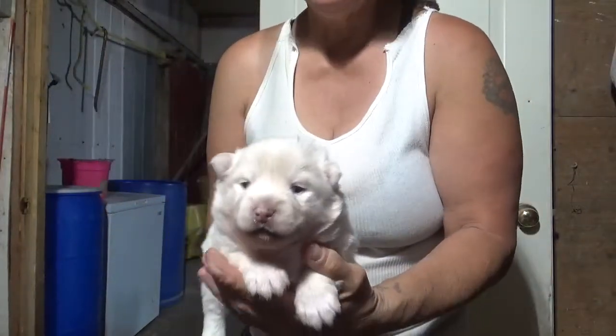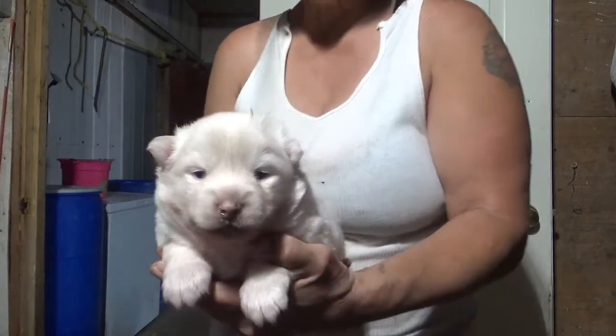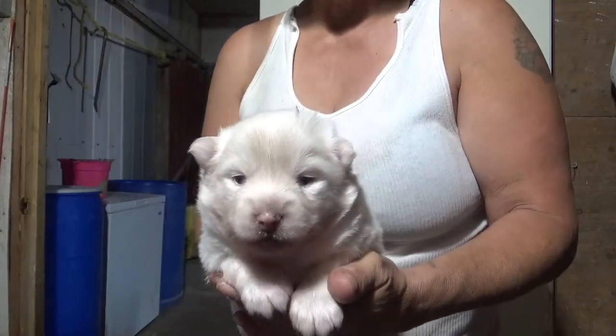This is a little male and he has bright ocean blue eyes. He's available for family adoption.